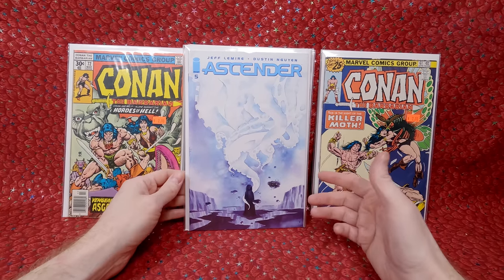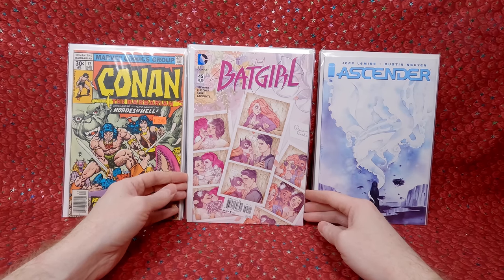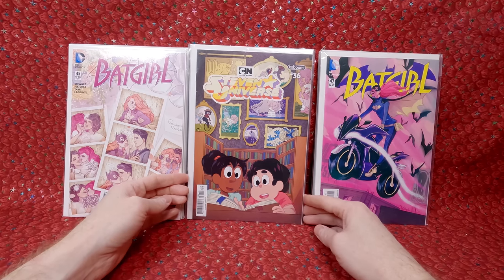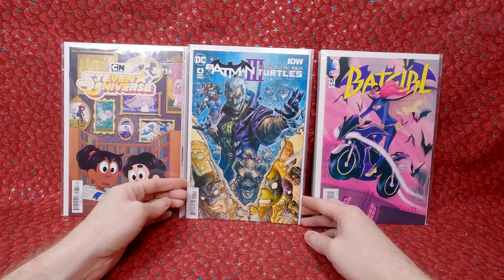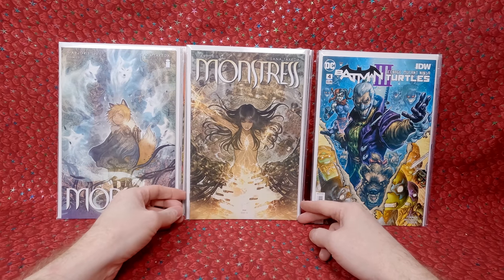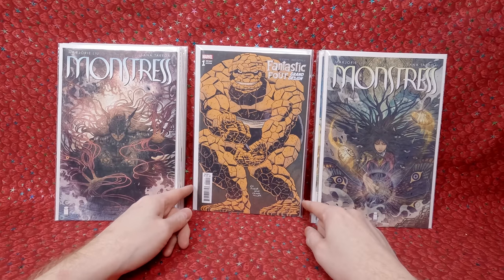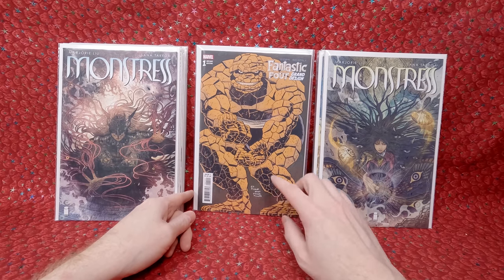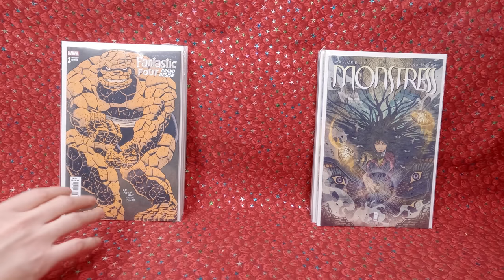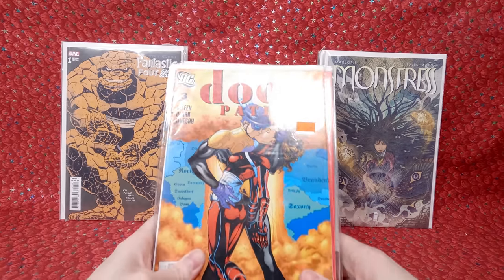Ascender number five — this would be half price, so about two dollars. Batgirl number 45, beautiful cover — I think it's a Babs Tarr cover for a dollar fifty, that is awesome. Number 47 for a dollar fifty, another beautiful Babs Tarr cover. Steven Universe number 36 for two dollars. Batman versus the Ninja Turtles number four for two bucks — that's a great price. Monstrous numbers 15, 14, 16, and 18 — all two bucks, these have beautiful covers. Fantastic Four Grand Design, Ed Biscard cover — beautiful comic book, three dollars for that. I actually saw some Ed Biscard stuff in Anthony's dollar bin — I should have grabbed that. I need to dig through his dollar bin next time.